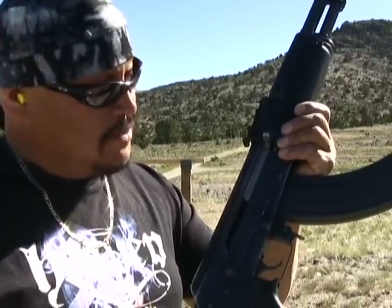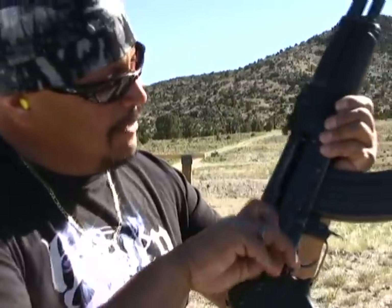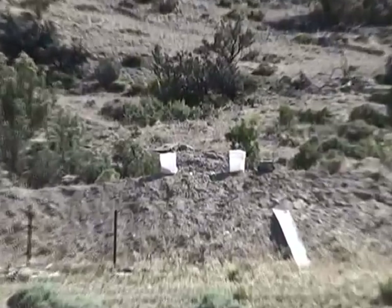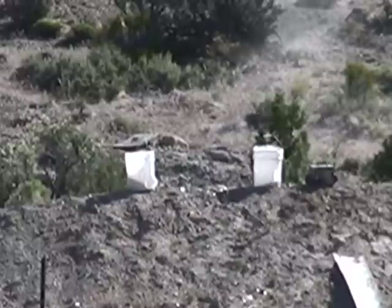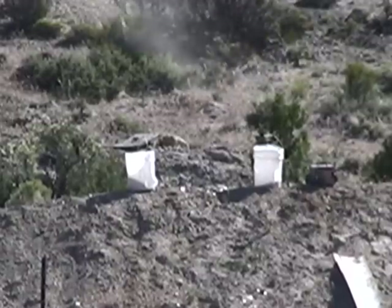I'm going to try and shoot around 250 yards open sight. I haven't shot this yet that far today, so we'll see how close I am. Plus we've got a pretty good crosswind, so I'm going to give it a shot. I did my best.